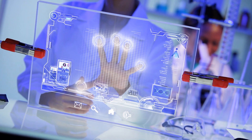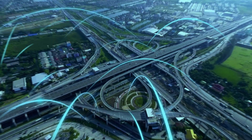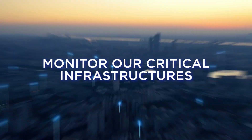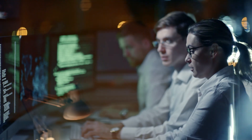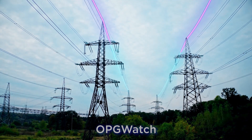How do you imagine the future? Efficient, connected, safer, incredible — a place where technology will help us monitor our critical infrastructures around the clock, improving their efficiency, reliability, and safety. Prysmian announces OPG Watch, the new Prysmian overhead line sensing system: a step ahead in monitoring and innovation.